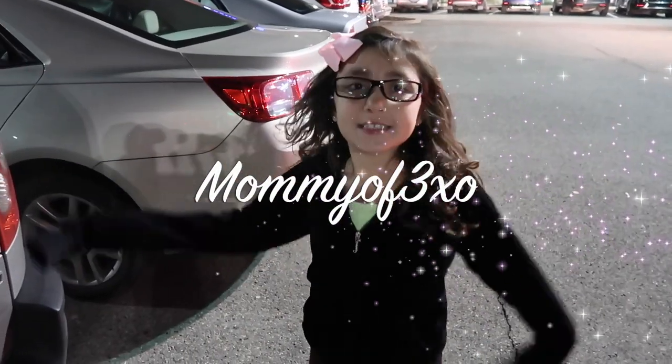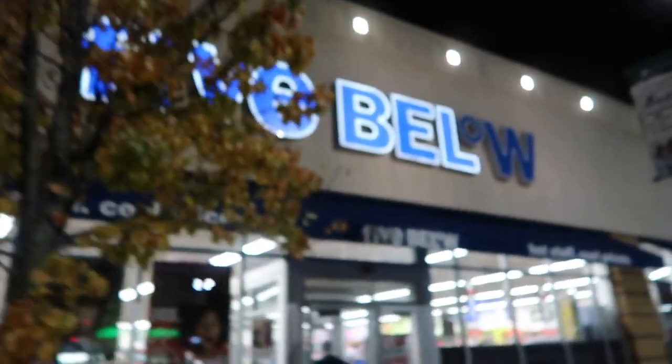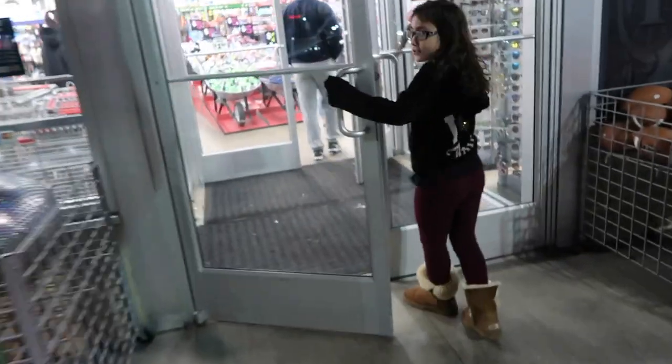Hey guys, it's me Alaya and today we are at Five Below to look for the Series 2 Squish Me Squishies. Okay, here we are. You excited, Alaya? Yeah. If you guys are wondering where Maya is, she's at home getting ready for a basketball game.